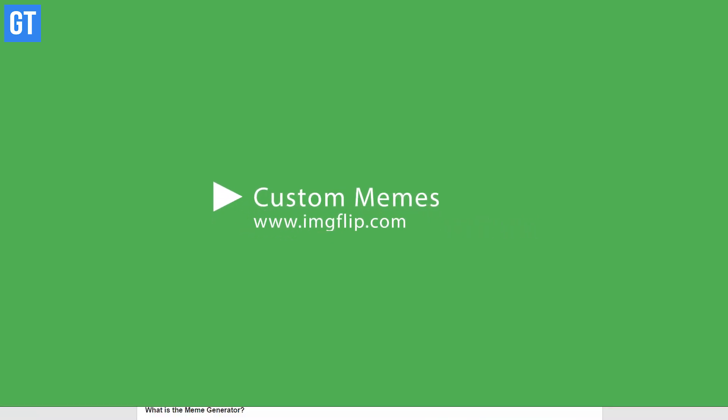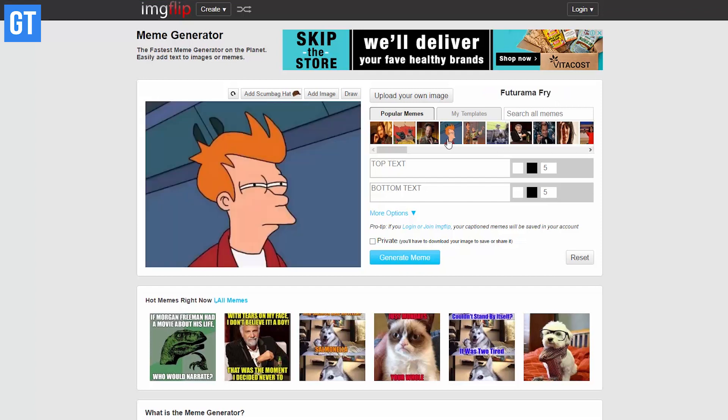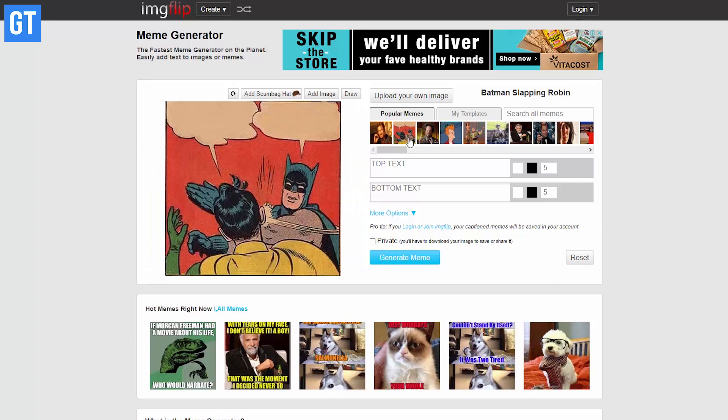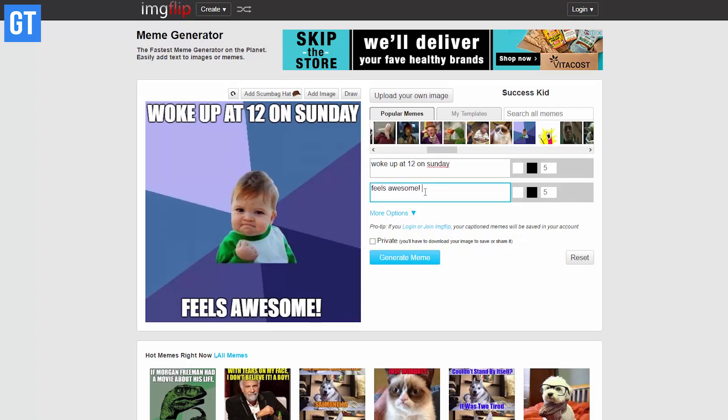Coming up next is Imgflip. We all know that images are worth a thousand words, and memes have proved that statement more than ever. If you've ever thought about creating customized memes, Imgflip can help — just select the meme you want to personalize, add text, download it, and share it on social media.